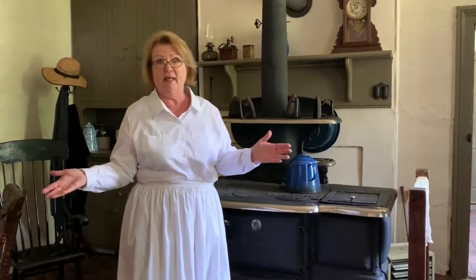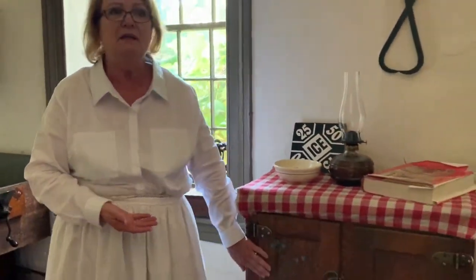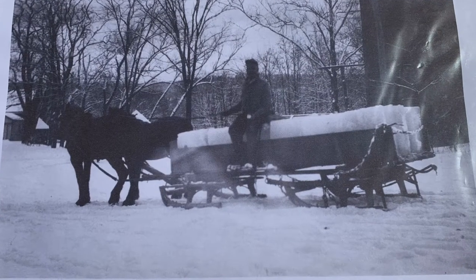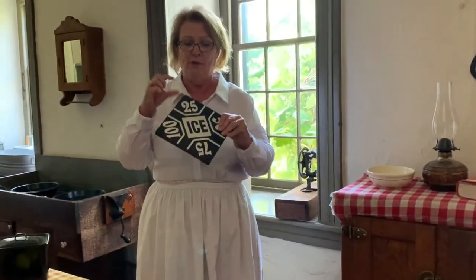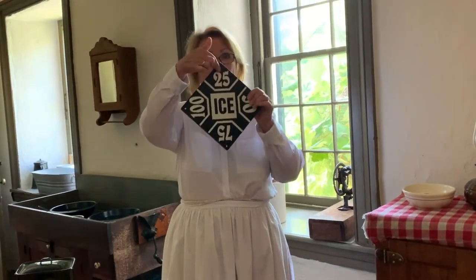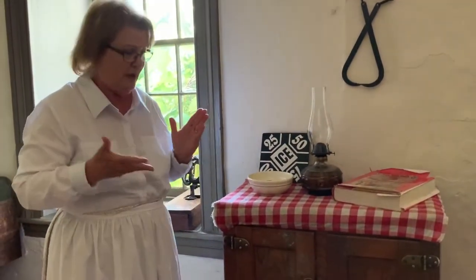Speaking of electric, another difference in this building is there's no electricity. So how would the Gibbons keep their food cold? They don't have a refrigerator. Instead, they have an ice box. The ice would be delivered by an ice wagon. Mrs. Gibbons would put a card in her window for either 25 pounds, 50 pounds, etc. — whatever she wanted would be shown at the top. And the iceman would deliver blocks of ice.